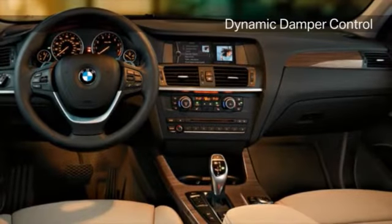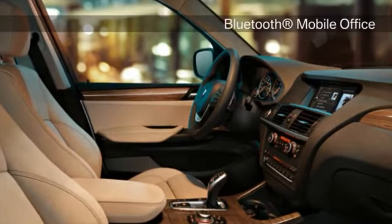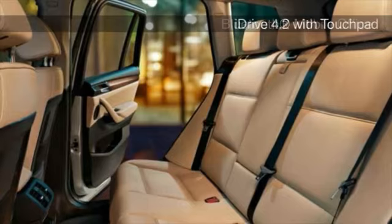Innovative features keep you and your X3 joined at the hip. Bluetooth Mobile Office enhances music functions, and comfort access makes everything about owning an X3 convenient.